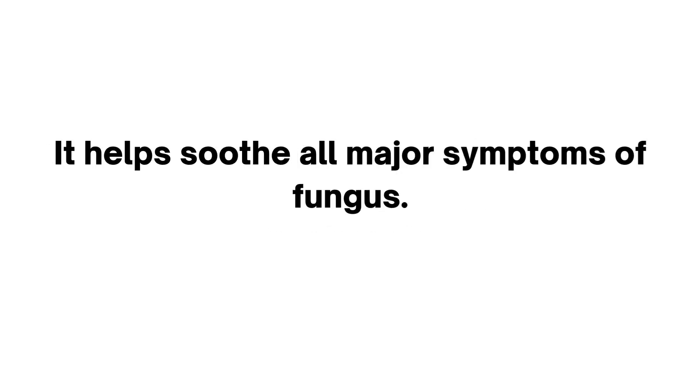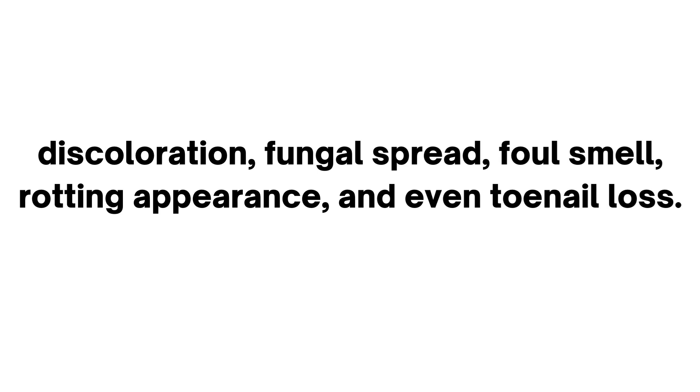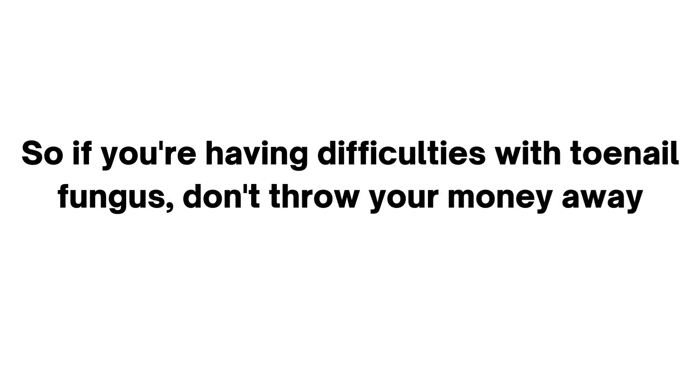Remember that this has nothing to do with medications, surgery, or costly topical treatments. It helps soothe all major symptoms of fungus — yellow, brown, crumbling nails, discoloration, fungal spread, foul smell, rotting appearance, and even toenail loss.